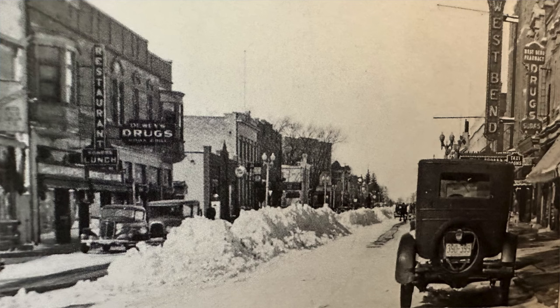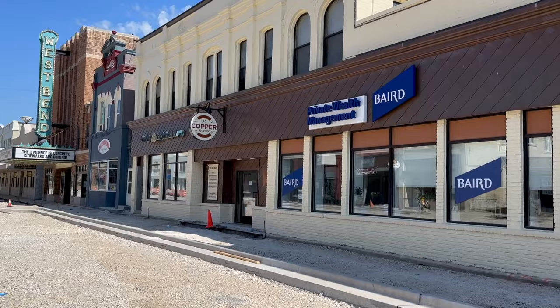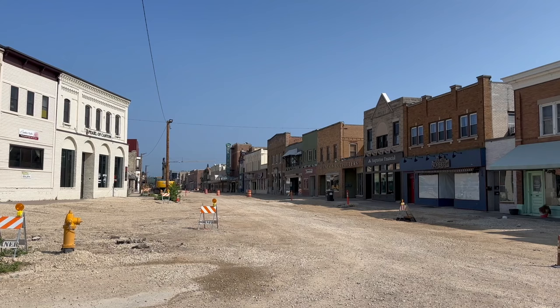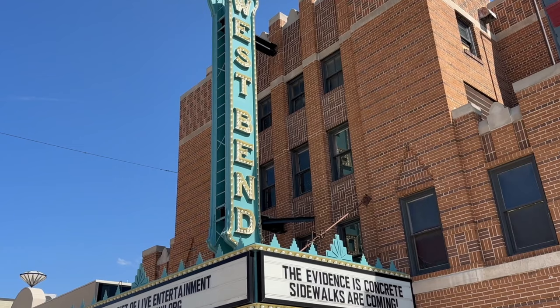You can tell by looking at this old photo looking down Main Street that things have changed considerably from back then to today. Today you have places like Baird Private Wealth Management, West Bend's Copper River Bar and Grill, and the Murphy and Prochthauser SC Building. But one thing that hasn't changed is that they have the old West Bend Theater Marquee still up. Originally meant for vaudeville acts, the Bend, as it was known, quickly became one of the premier movie palaces in the area.